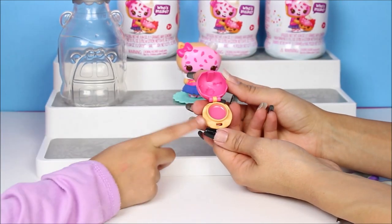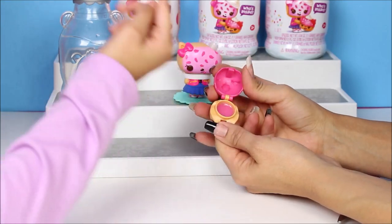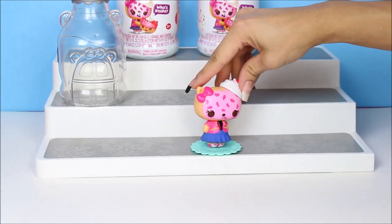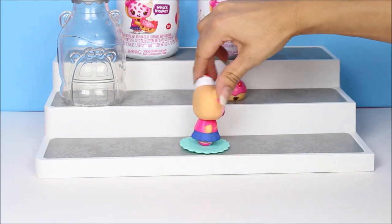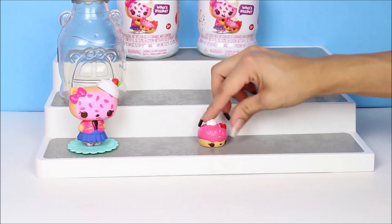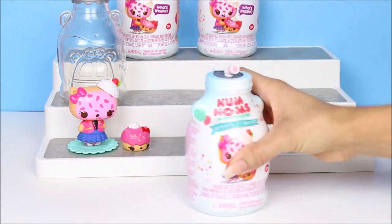Oh, there it is — lip gloss! Lip gloss. It's a pretty pink. It's a gnome. Okay, nice. So we put it right here. There we go. All right. Bella, put it right here in the middle.